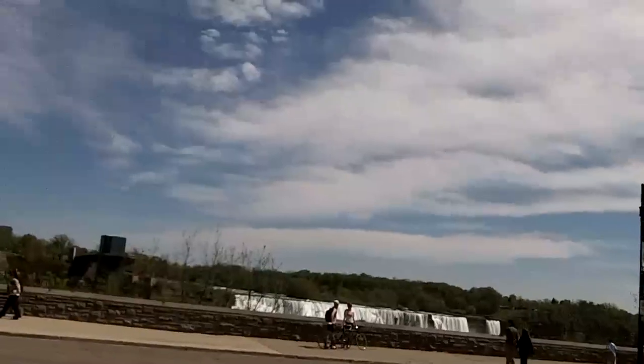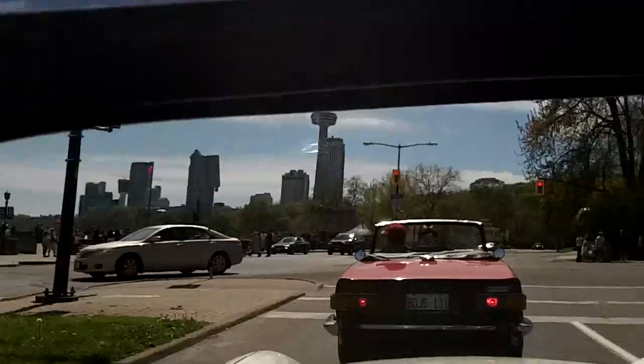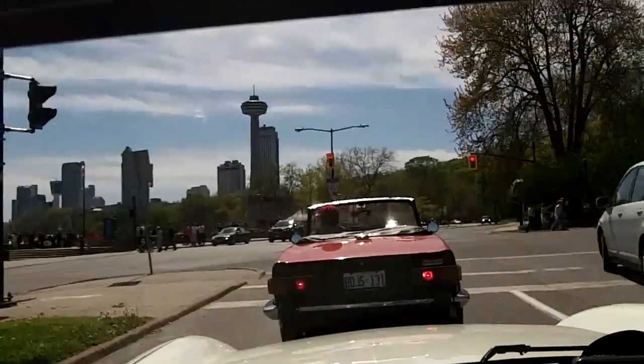There's the American Falls. Hopefully you'll be able to make it here someday and check it out for yourself.